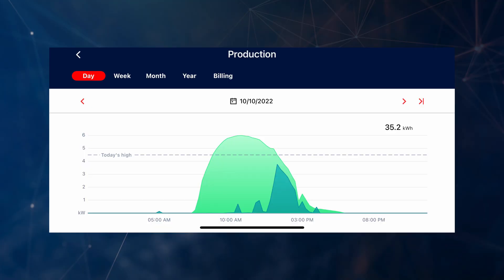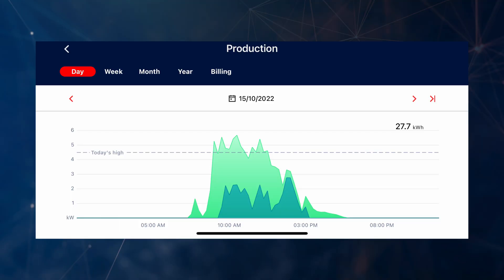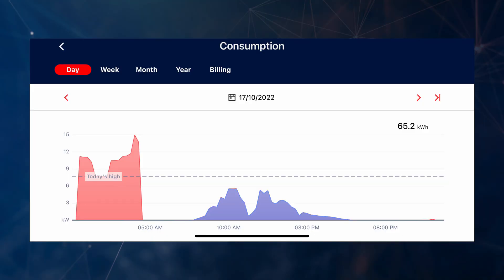In terms of the month's daily highlights: our best generation day was on the 10th of October where we generated 35.2 kilowatt hours. Our highest export day was the 15th of October where we exported 8.98 kilowatt hours back into the grid. The largest import day — when we had to fully charge the Powerwall, charge electric vehicles, and heat hot water — was the 17th of October, where we imported 42.14 kilowatt hours from the grid.